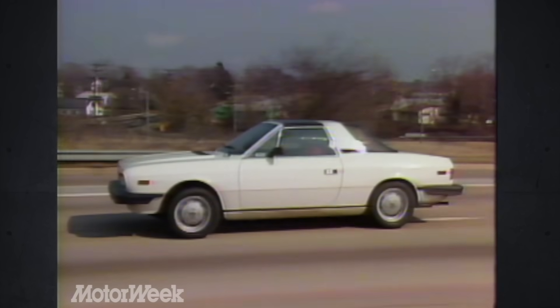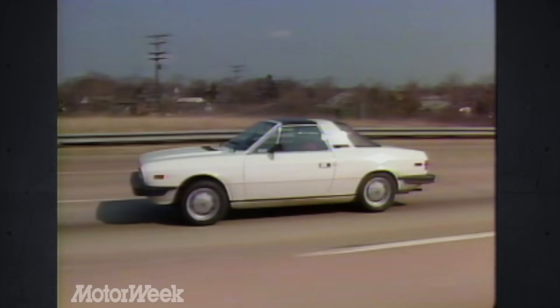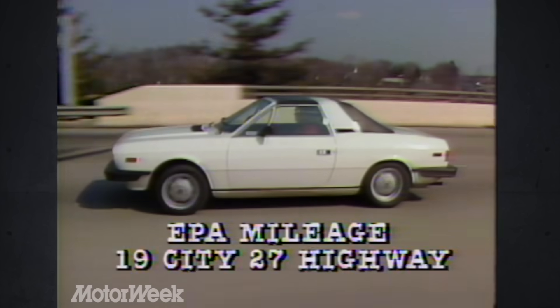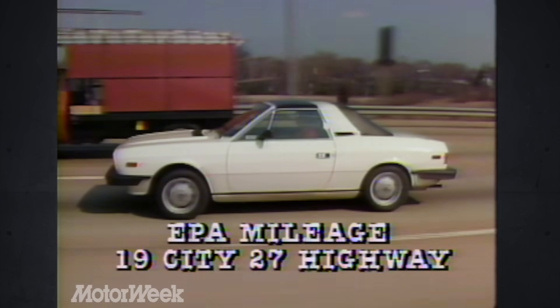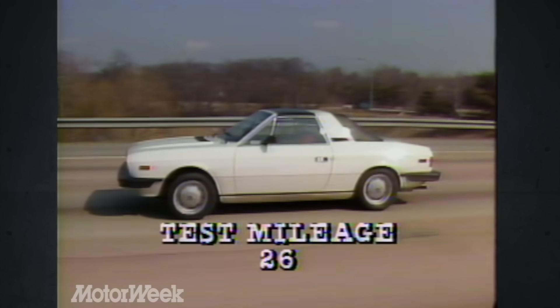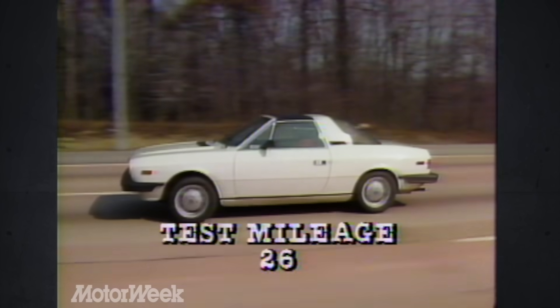The fuel economy does suffer slightly at the expense of a sporty nature. The EPA rates the Lancia Zagato at 19 city, 27 highway — below many less spirited competitors. But to our delight, in our testing we averaged a very respectable 26 miles per gallon.